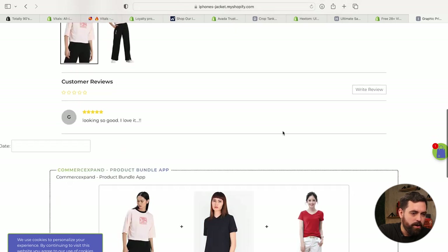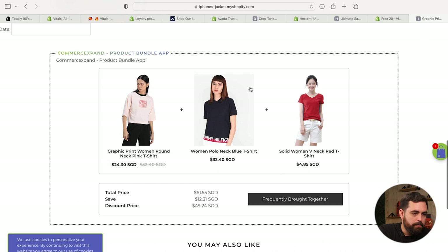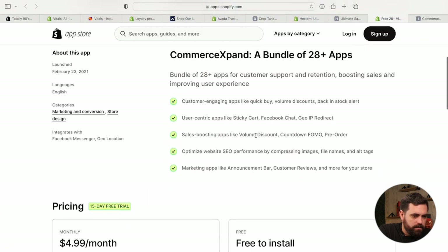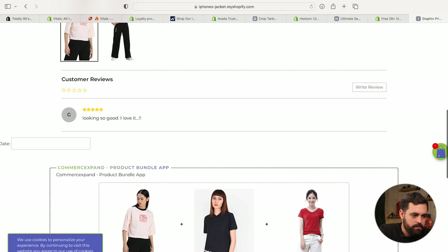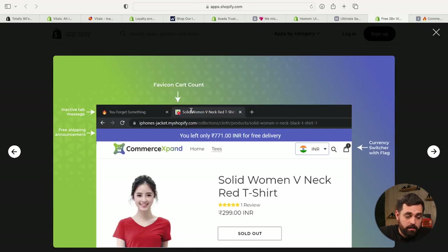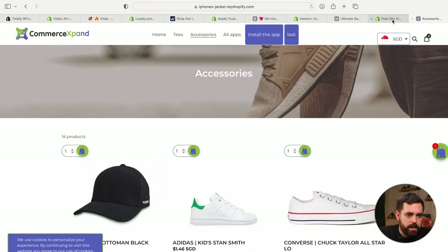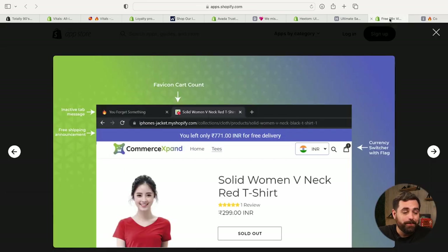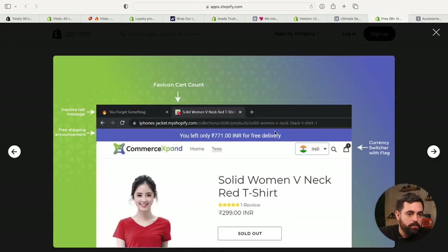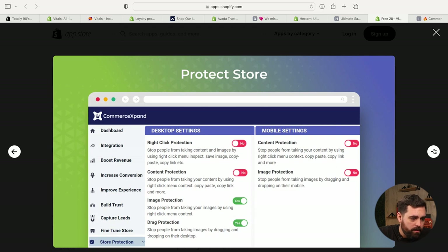Looking at the demo store, it has customer reviews and the product bundle widget, which looks nice, along with 'you may also like.' The sticky cart appears as a floating bubble — it looks completely different from anything else out there. There's also a floating cart button that's a little more visible than your typical one at the very top. They have an active tab message — you can see that fire emoji when you're on the tab, and when you leave and come back, it gives you a message like 'you forgot something.' They also have a free shipping bar.